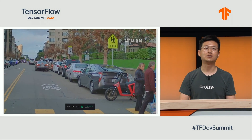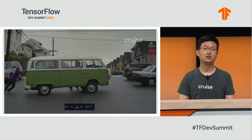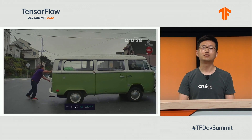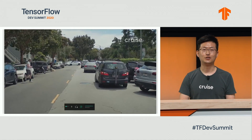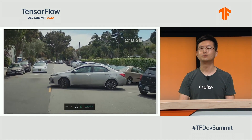Every day, our test vehicles run through many busy streets and interact with double-parked cars, cyclists, delivery trucks, emergency vehicles, pedestrians, and even their pets. We see many interesting things on the streets all over the city. Our cars are designed to handle most of those situations on their own.